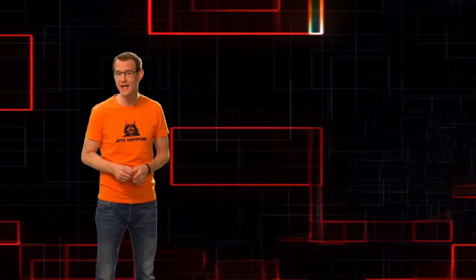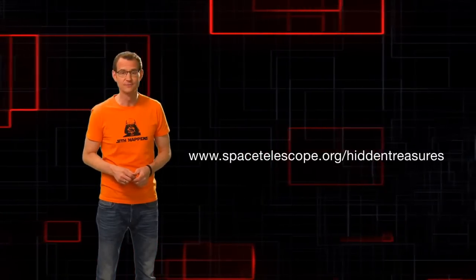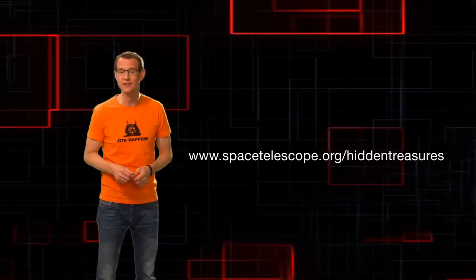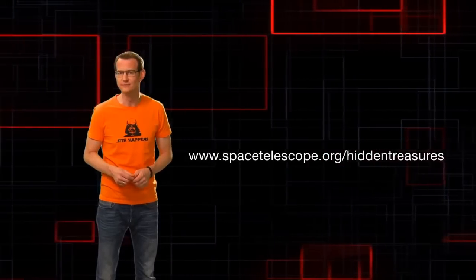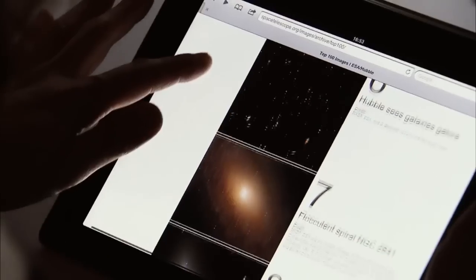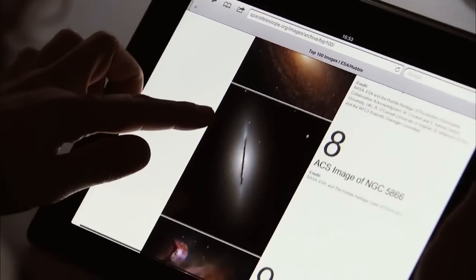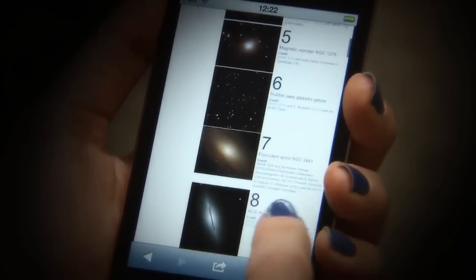Now, the archive is pretty big, and there are still lots of undiscovered data sets in there to be found. So if you want to lend us a hand and find some of Hubble's hidden treasures, check out our website, which explains how to do it. It's pretty simple once you get the hang of it, and we've prepared some tutorials to get you started. To say thanks for helping us out, we're running a competition between now and the end of May. Find a great data set and you'll be in with a chance to win an iPod Touch.